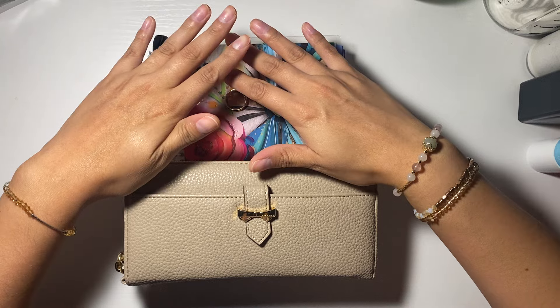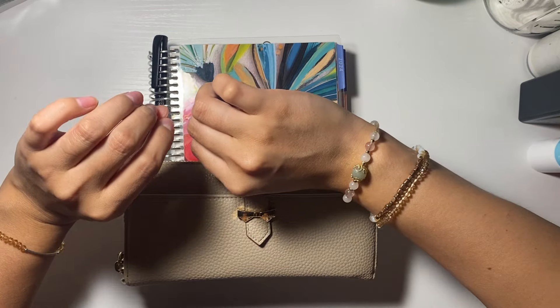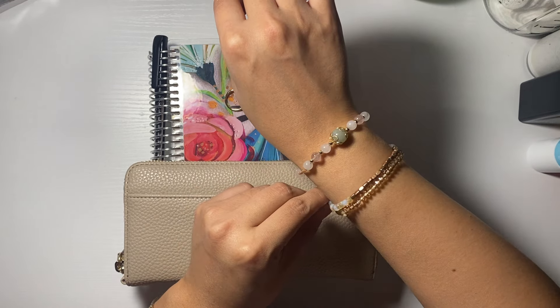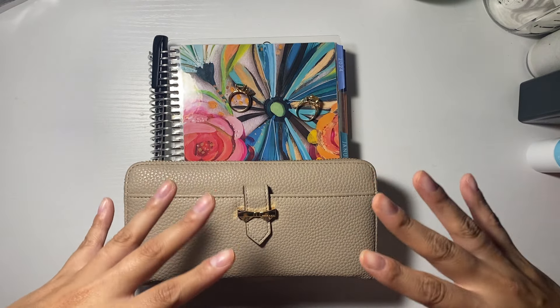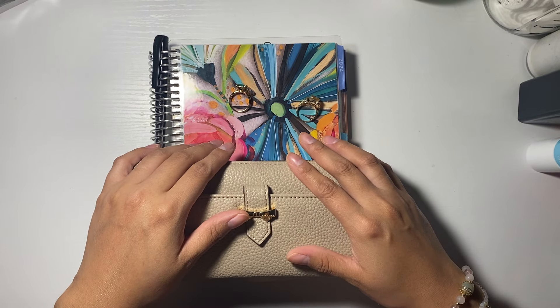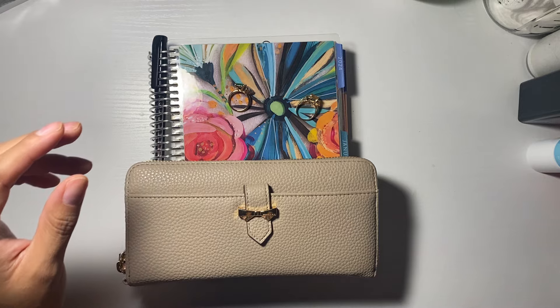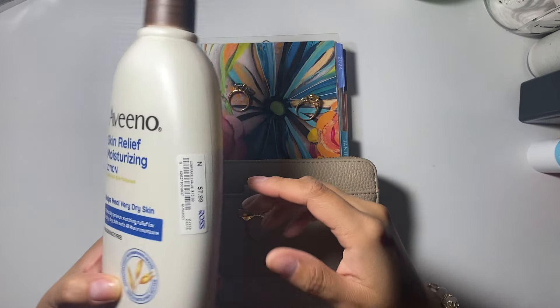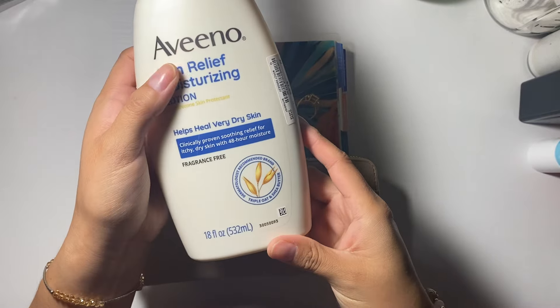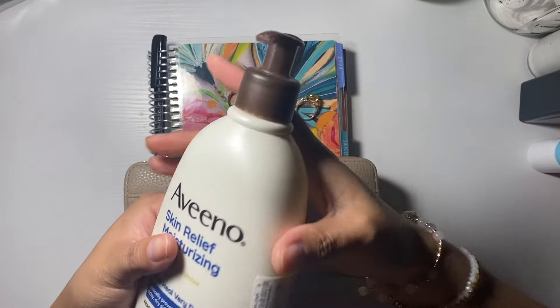First and foremost, I just washed my hands so they are a little bit on the dry side. So I'm going to just put some lotion on before I begin doing my bill paying thing. If you guys want to know, this is the one that I go for — $7 at Ross, 18 ounces.